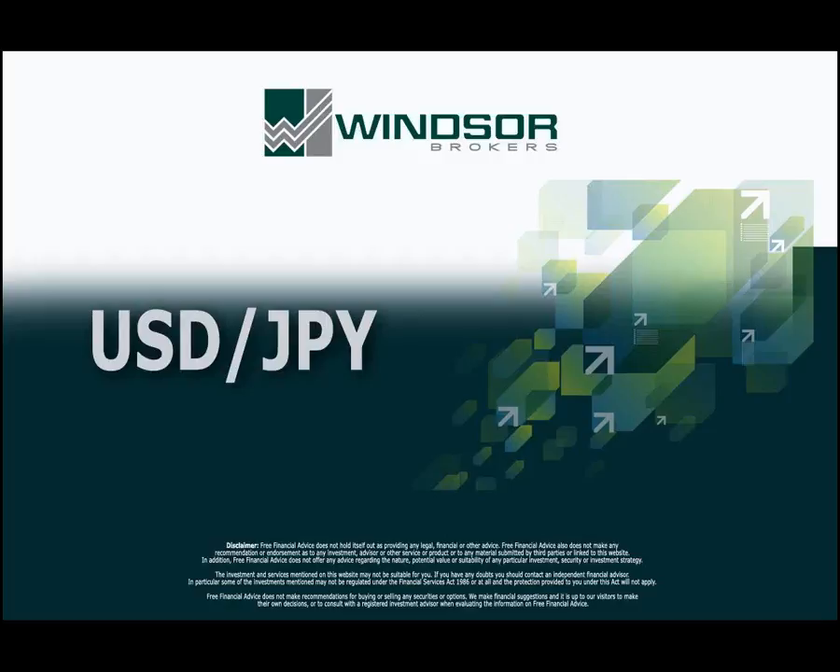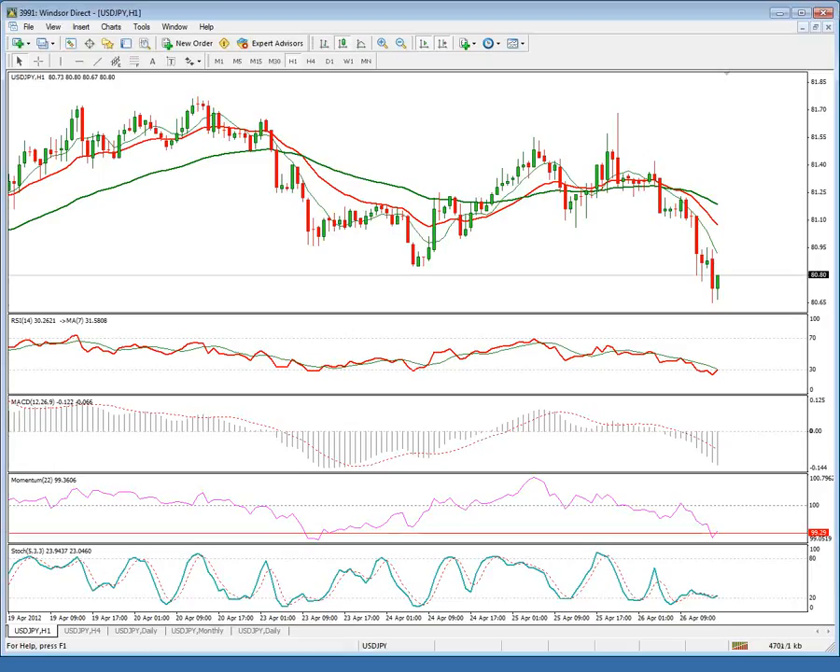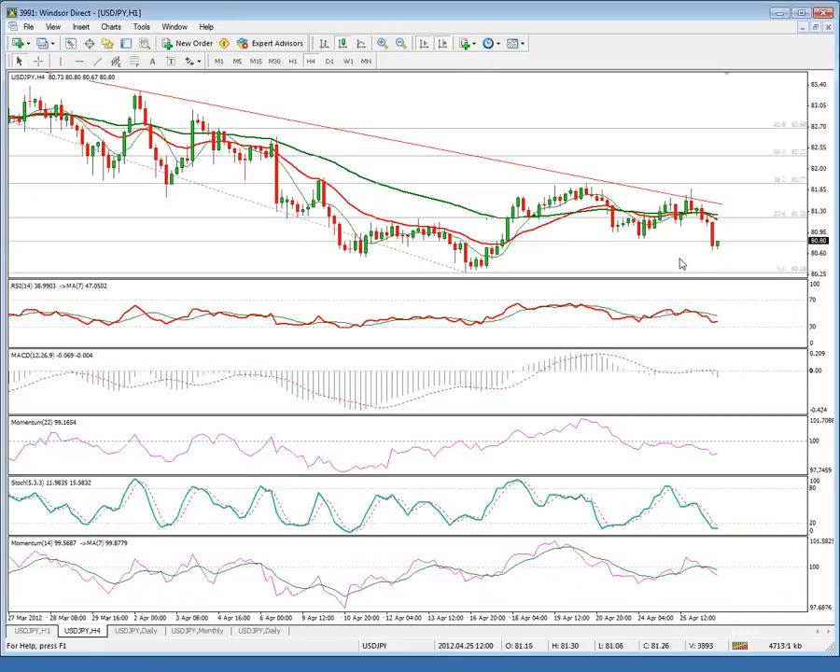Good day, you are watching a short-term technical outlook for Dollar Yen for Thursday 26th of April 2012. The near-term structure turns more negative after yesterday's upside rejection at 81.68, an approach to our key near-term barrier at 81.77. Also, a false break above the main bear trend line of the 84.08 high resulted in this sharp slide.